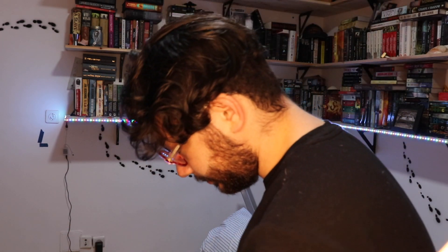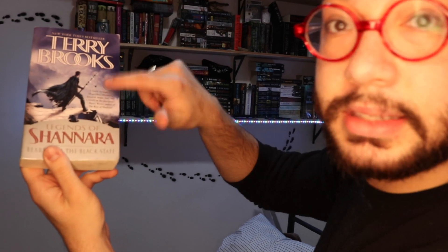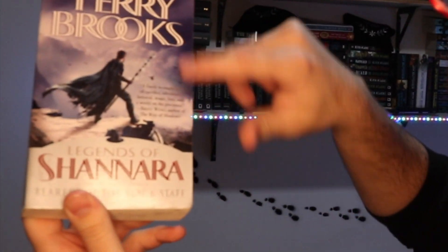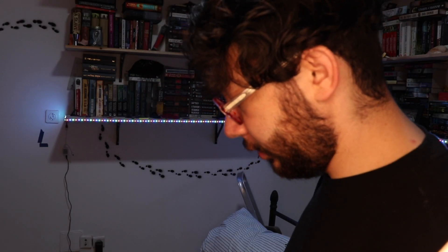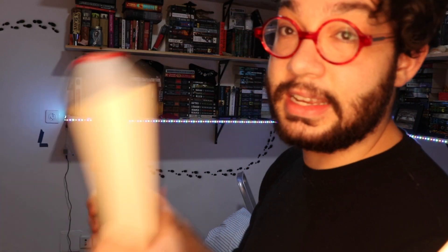For 'a book you've never read,' we have Night Film by Marisha Pessl — getting to that one soon, hopefully. For 'a book with the sky on it,' we have Terry Brooks' The Legend of Shannara: Bearers of the Blackstaff — that's a sky on the cover. For 'an author with the same first letter of their first name as yours' — mine is K — we have Ken Liu, who wrote The Greats of Kings, which is part of the Dandelion Destiny series.